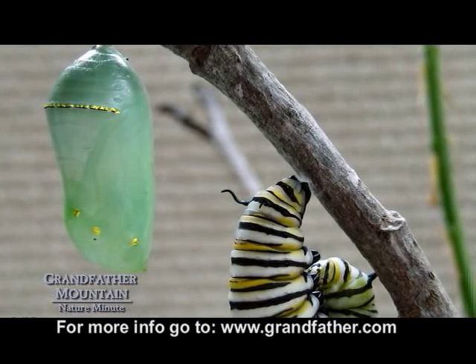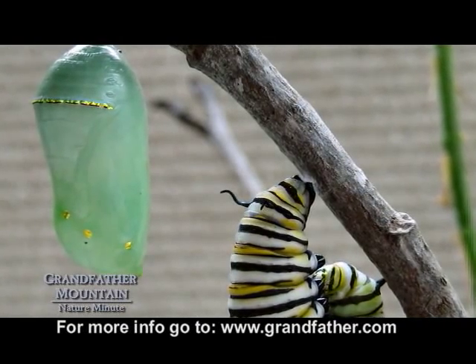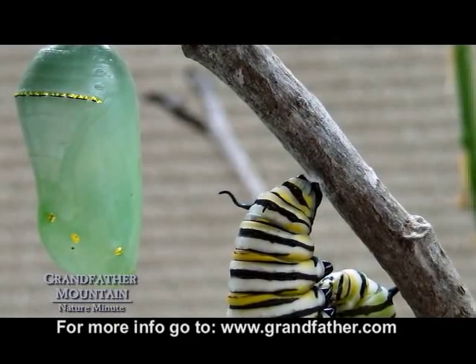Here at Grandfather Mountain, we've been raising monarch caterpillars since mid-August and we're getting ready to release them for their journey to Mexico.